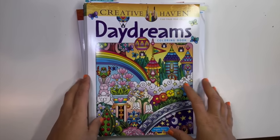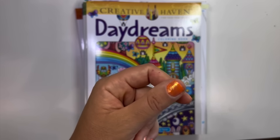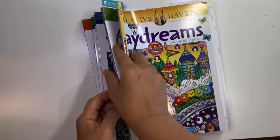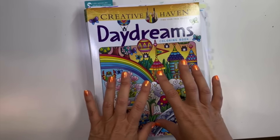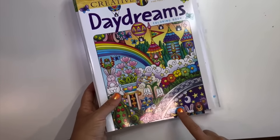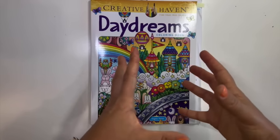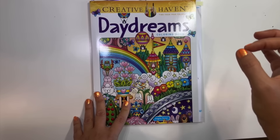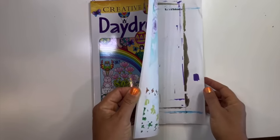I put an order in on the Dover website — they had a coupon and some promotions. Six books including shipping for $25 — a real steal. I put this order in for my birthday. I've been wanting Angela Porter's Daydreams for a while. A big thank you to Megan, Colorful Pirate, who talks about purchasing from Dover and getting coupons. I finally did it, and I did start a page in Daydreams. I finally got some Angela Porter books.